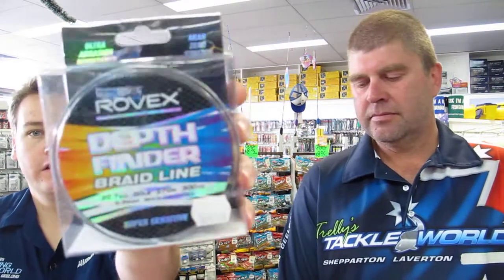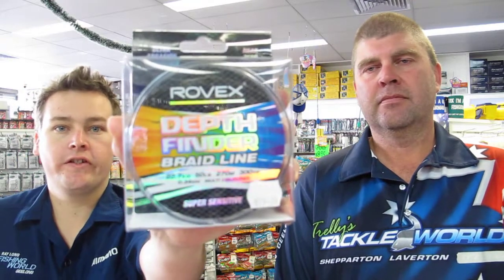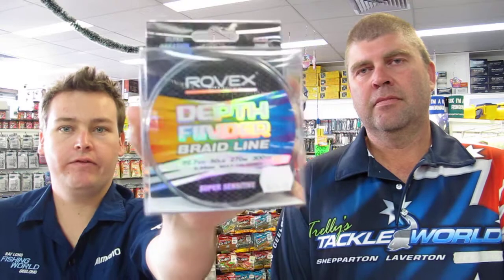We also have Rovex Stepfinder Braid, coming in your heavier poundages for kingfish and tuna at 50% off — that's 50% off each spool. Got that from 30 to 100 pound, so anyone looking for a decent line to jig with for the kings, that's ideal — good value for money there.